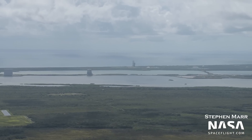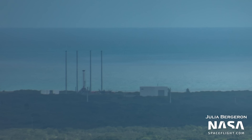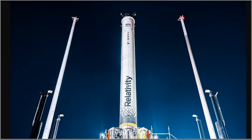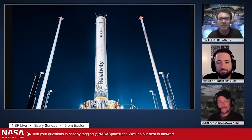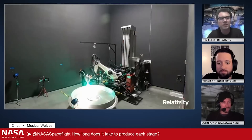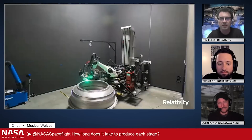Moving on to other companies and pads at the Cape, over at Launch Complex 16 — Relativity's pad — we do not see much of a change compared to our last flyover. The Terran 1 first stage is still hanging out at the pad and waiting for its first orbital test flight. This vehicle was successfully static-fired recently, as confirmed by Tim Ellis on Twitter. If you want to know all about Relativity, we had CEO Tim Ellis on NSF Live this weekend with all kinds of amazing information about the company and their rockets, Terran 1 and Terran R. Go check that video out next if you haven't already — we'll put a link in the description.